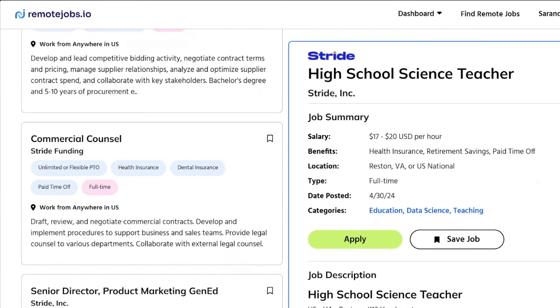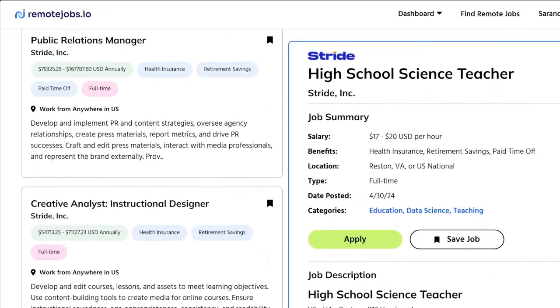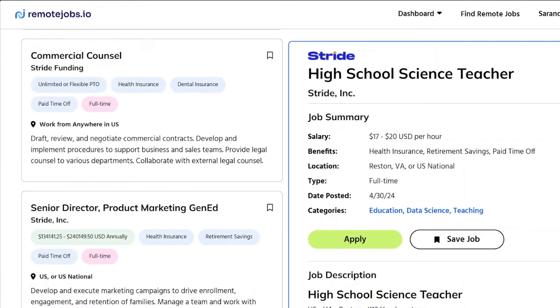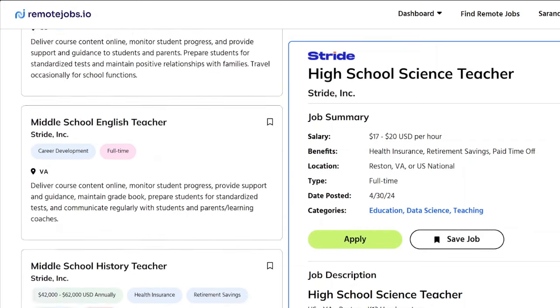We already went over remotejobs.io. Check them out — if you put Stride's name in, they're hiring for all kinds of things. If you see a job you're interested in, go ahead and apply.